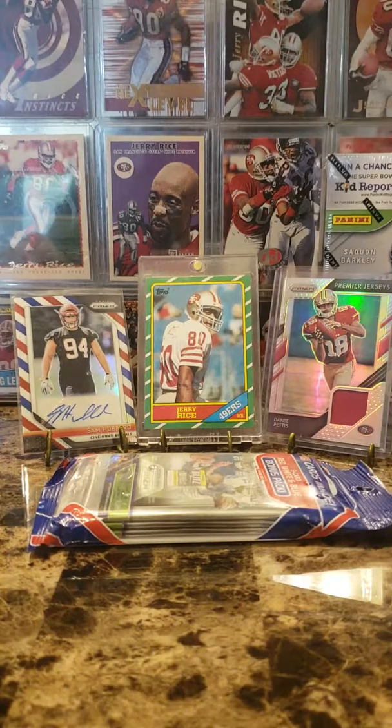What's cracking everybody? It is November 23rd, Friday, and this is Pack Therapy and we've got a couple more retail breaks for you today.